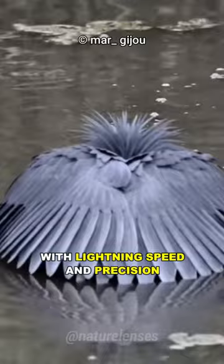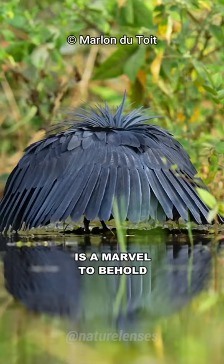The Black Heron's innovative fishing method is a marvel to behold, with its graceful movements and ingenious strategies.